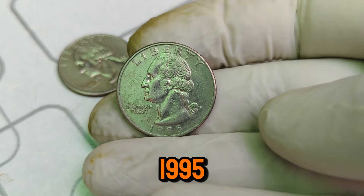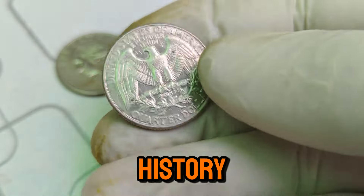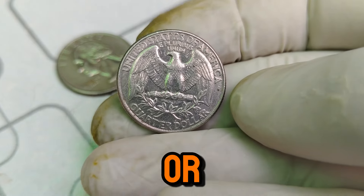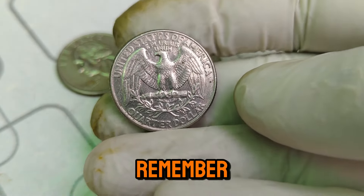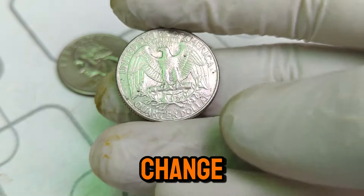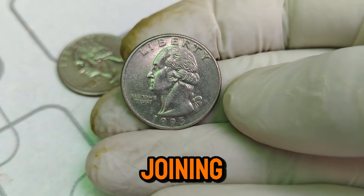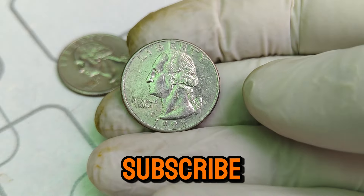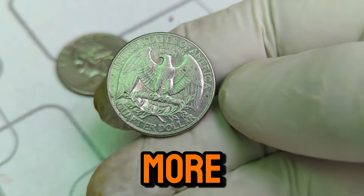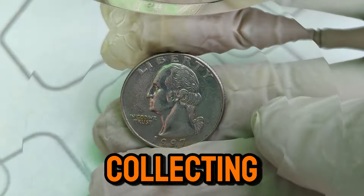The 1995 P Washington quarter is a remarkable piece of numismatic history. Whether you're a seasoned collector or just starting out, finding one of these rare quarters could be the highlight of your collection. Remember, always keep an eye on your change — you never know when a valuable coin might appear. Thanks for joining us on this numismatic journey. Don't forget to like, subscribe, and hit the notification bell for more insights into the world of rare and valuable coins. Happy collecting!